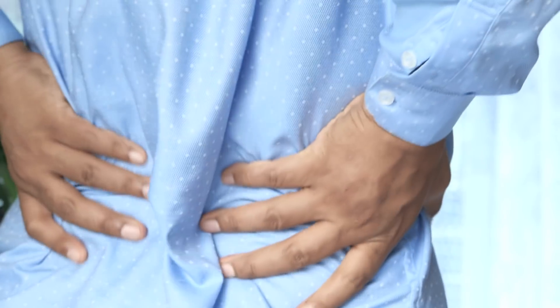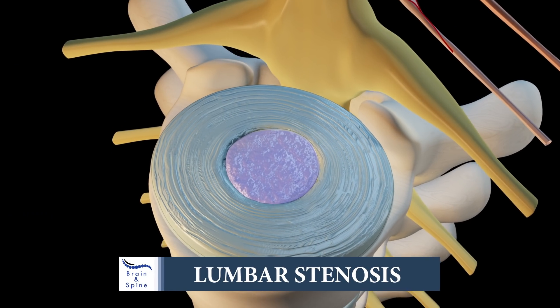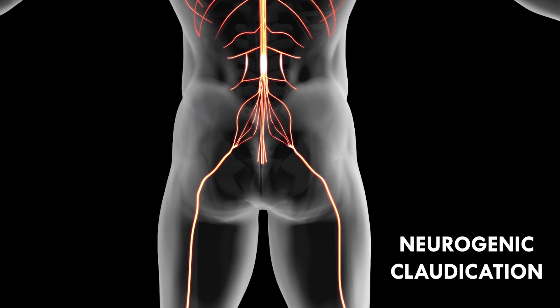A lot of these patients present with what's called lumbar stenosis — meaning narrowing of the spinal canal. This happens as we age, as our ligaments become more lax and start to compress the nerves, causing what's called neurogenic claudication, which explains a lot of these symptoms.